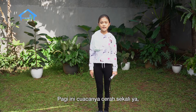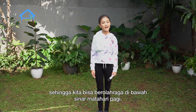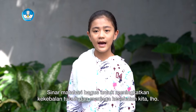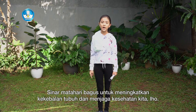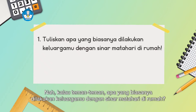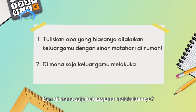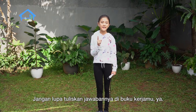This morning the weather is very bright, so we can exercise under the morning sunlight. Sunlight is good for boosting our immune system and maintaining our health. So, friends, what does your family usually do with sunlight at home? And where does your family do it? Don't forget to write the answers in your workbook.